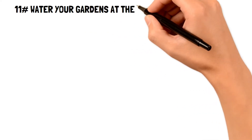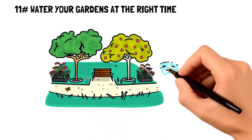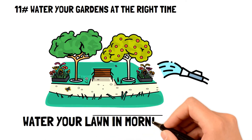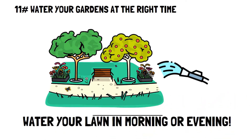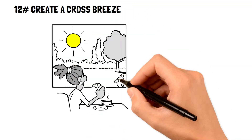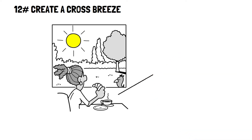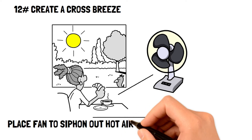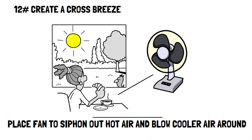Number eleven: water your gardens at the right time. Make sure you water your gardens or lawn in the morning or evening to avoid peak heat times, as water evaporates at a much more rapid pace during peak heat, wasting water unnecessarily. Number twelve: create a cross breeze. Fans are effective at circulating air but not really cooling it, so place a fan directly at a window to siphon out hot air and another fan further away to blow cooler air around.